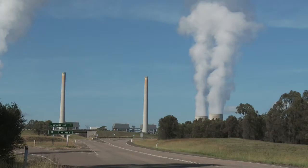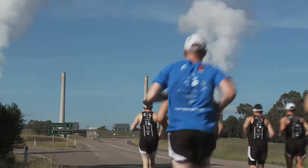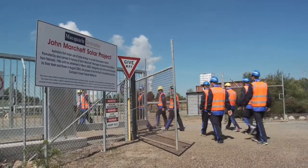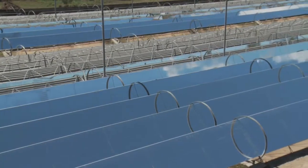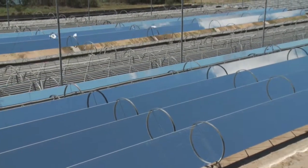This morning our group got up really early and we've put in kilometres up to the Liddell power station in the Hunter Valley and we've dropped in on this power station where they have a solar thermal system developed there. It's developed by a company called Osra and it's a really exciting technology — it's potentially a world beater. Very simple and effective, it concentrates the heat of the sun to heat water to create electricity, just like a coal-fired power station.